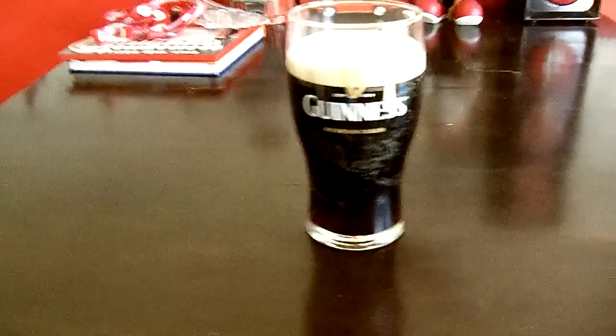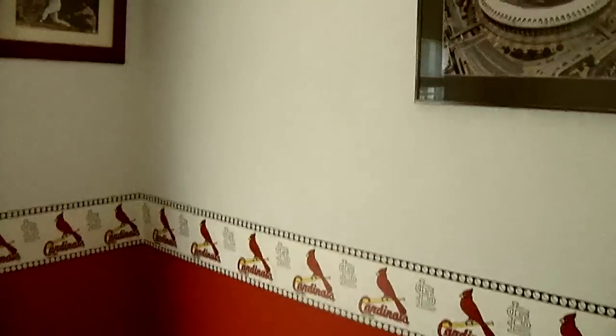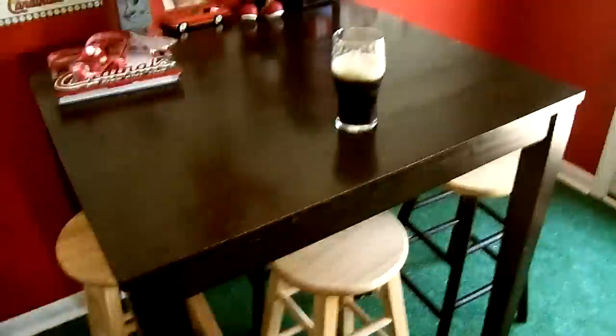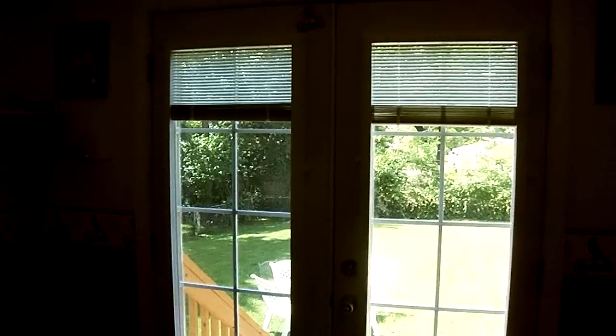We got a Guinness here. We'll do a little chug. I got some pork steaks getting ready to go on — might make a video of that later. Guinness. Let's drink it. There you go. Some good stuff. It's a little bit of the room, nothing special. I know a lot of you guys probably have your man cave, whatever you want to call it, probably done up a lot more than we do, but it is what it is. That's it. Take care guys, have fun, and see ya.